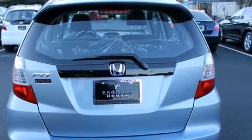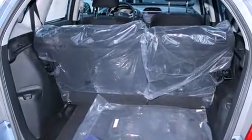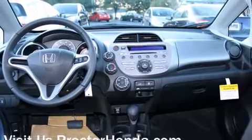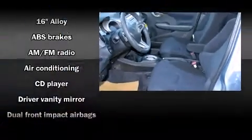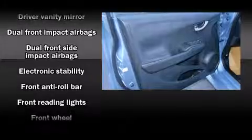A split folding rear seat is also included. Audio features include a CD player with MP3 capability and six speakers, enhancing the audio experience throughout the interior. Honda ensures the safety and security of its passengers with equipment such as head curtain airbags and front side impact airbags.